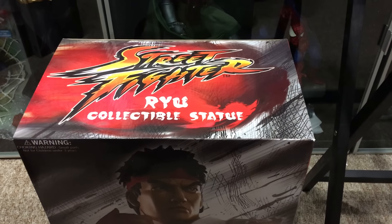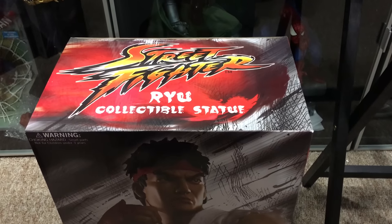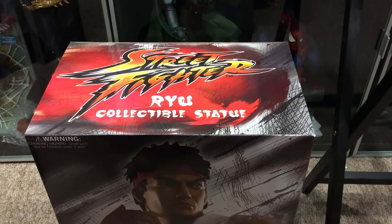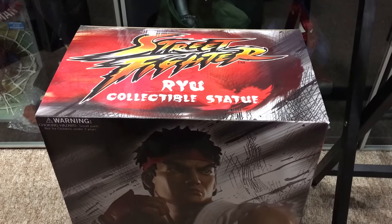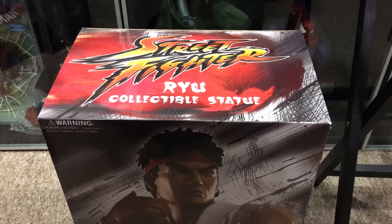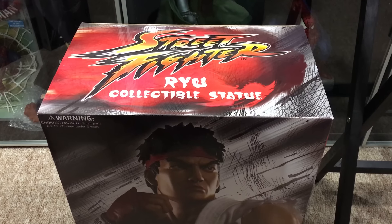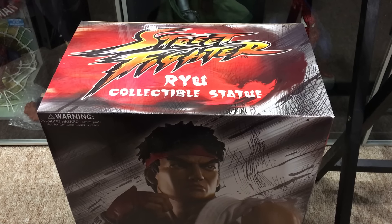StatueHunter75 here with an awesome piece from Pop Culture Shock Collectibles. It's the Street Fighter Ryu collectible statue. This is the second quarter scale statue that Pop Culture Shock Collectibles has made of the character Ryu from Street Fighter.